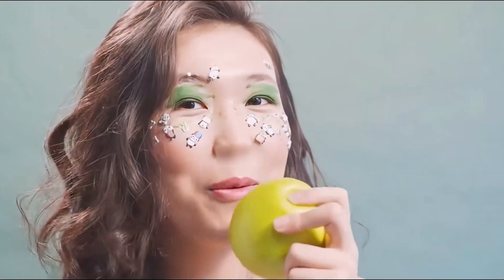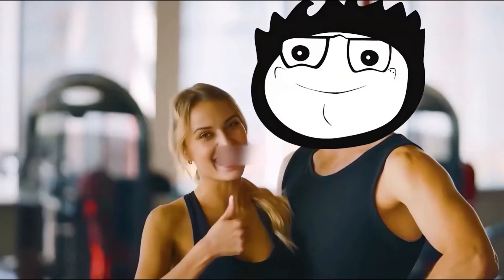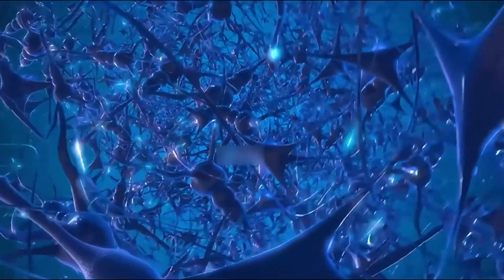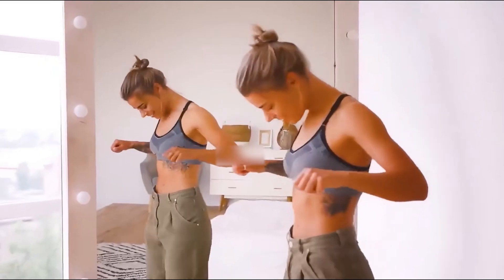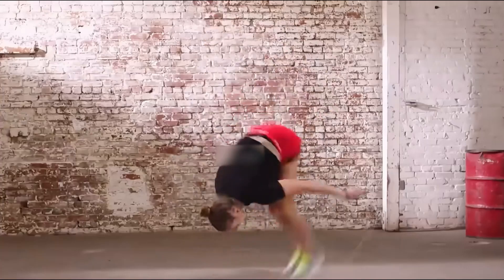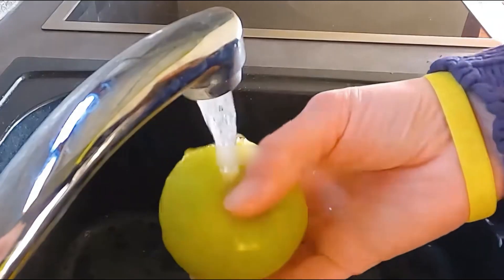After eating apples for three months, you notice a significant improvement in your immune system, and your memory also becomes better. This is due to the high content of quercetin in apples, which can greatly enhance the body's immune system. The rich nutrients in apples also promote brain development. Six months later, your mindset becomes positive and optimistic, your body feels rejuvenated, and it is clear that eating apples has brought many significant changes. Will you love eating apples more?